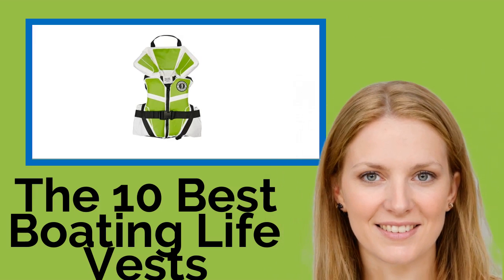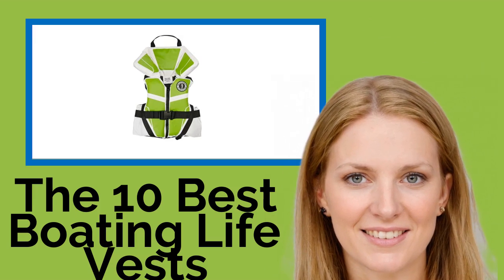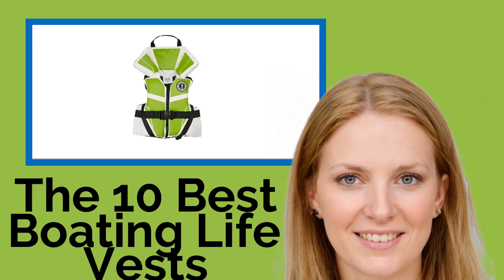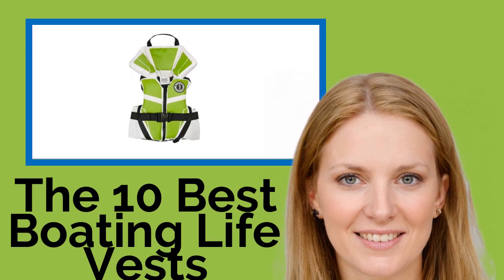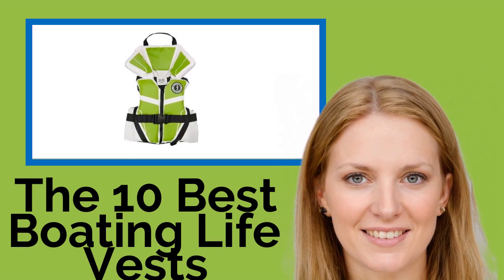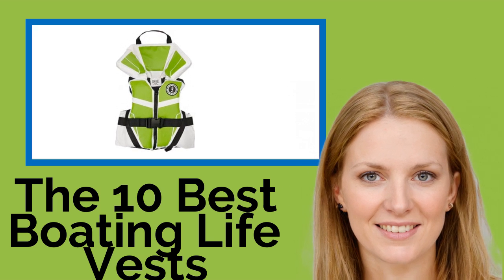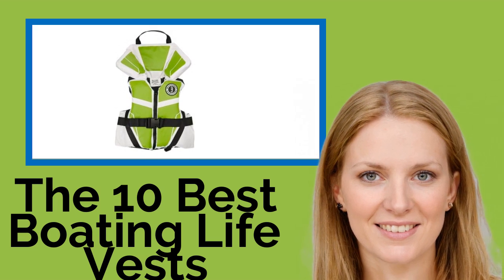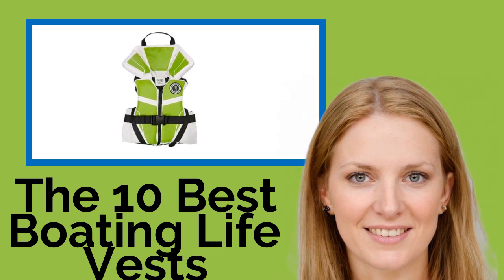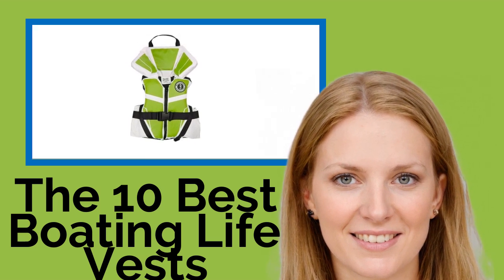The 10 Best Boating Life Vests. Whenever and wherever you decide to go boating, remember that a life jacket is a safety essential, but which specific model you decide to choose depends a lot on how you're spending your time out on the water. This list brings together a wide variety of styles, from more fitted vests ideal for extreme sports like tubing and wakeboarding, to ones with lots of pockets designed for fishing.